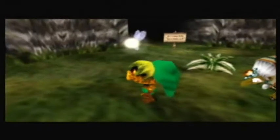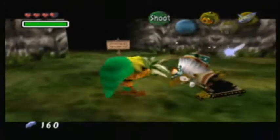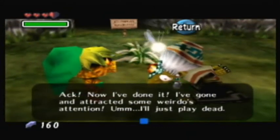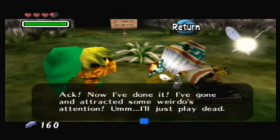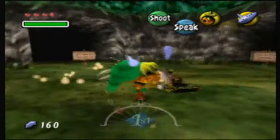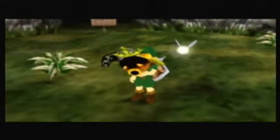And get this — if you talk to her as the Deku Scrub while she's awake, she'll play dead because you're the Deku. She says 'I've gone and attracted some weirdo's attention — I'll just play dead!' I love that.